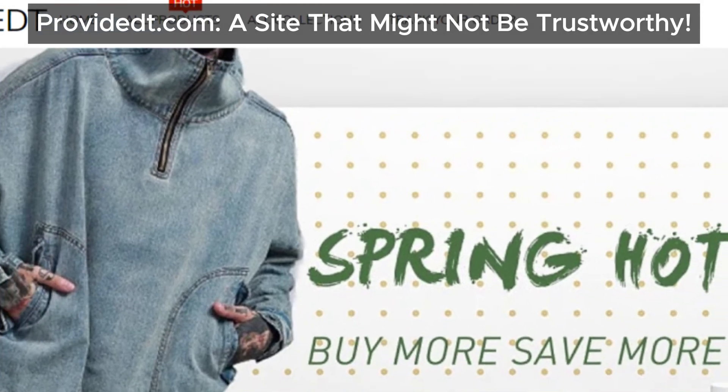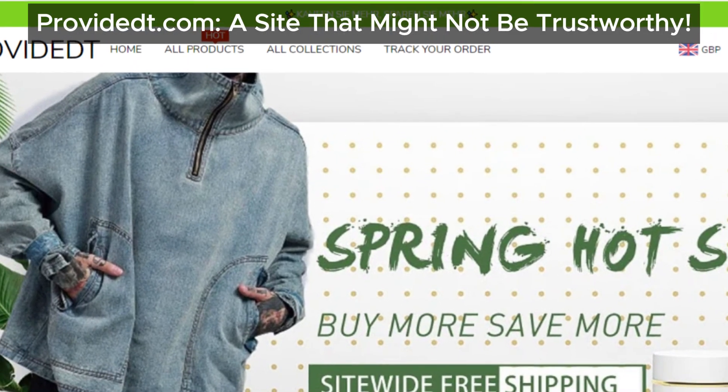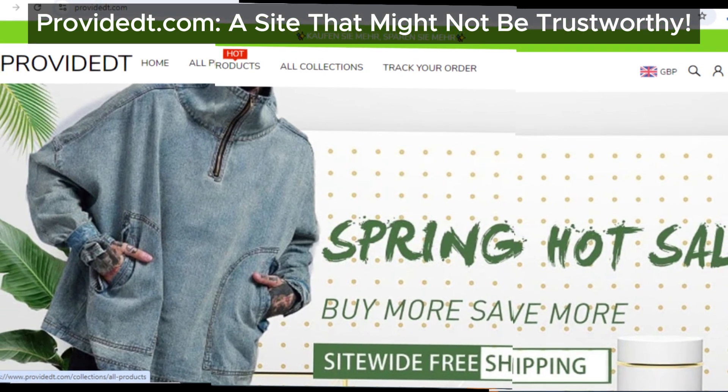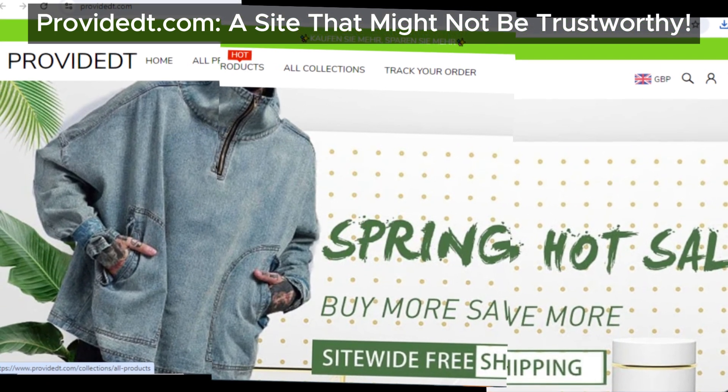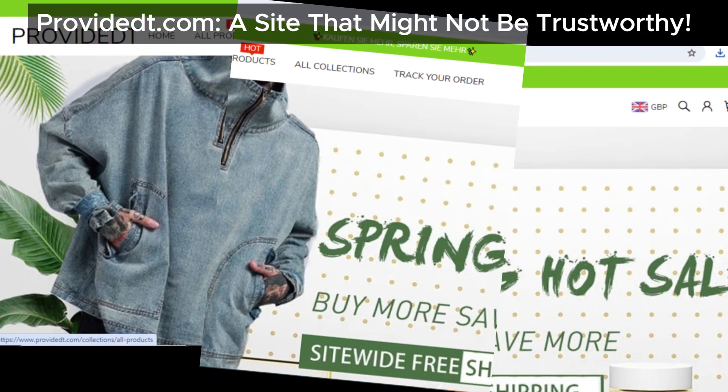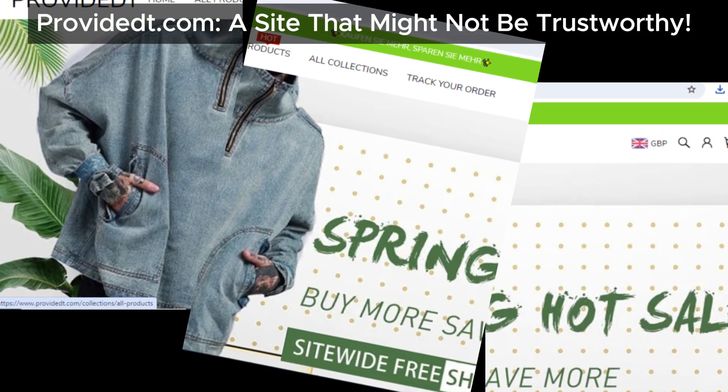Hey everyone, welcome back to the channel. Today, we're diving into another online store that's been raising a lot of red flags, Provident.com. If you're considering shopping there, you'll definitely want to watch this video first. Let's break down everything you need to know.